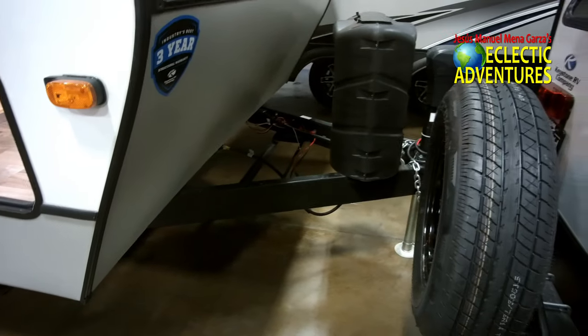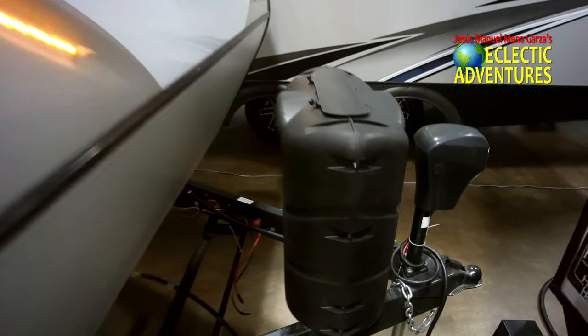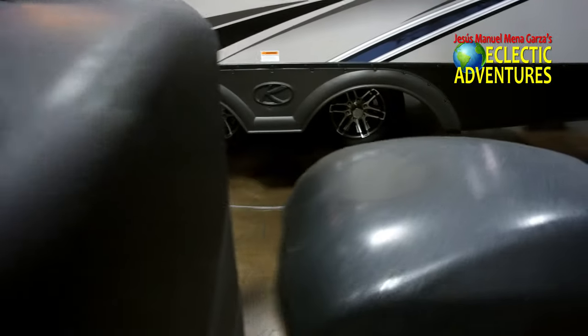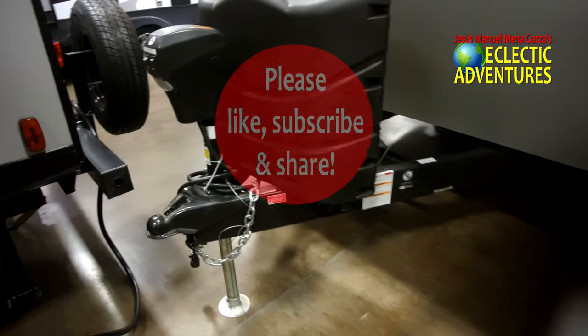Up front they give you two 30-pound propane tanks instead of the usual 20-pounders. They'll give them to you when you pick up the unit. And of course this has a power tongue jack and all the goodies.